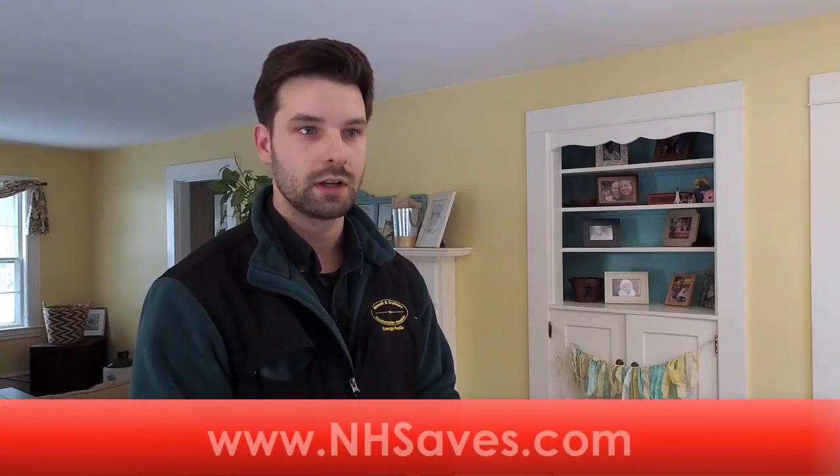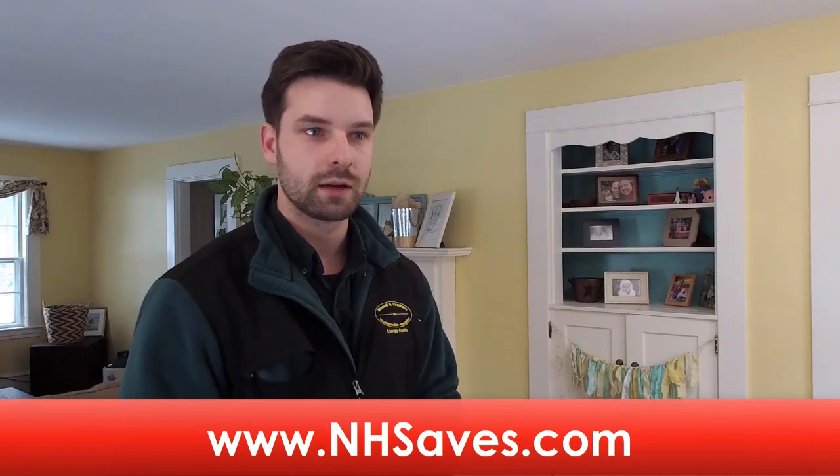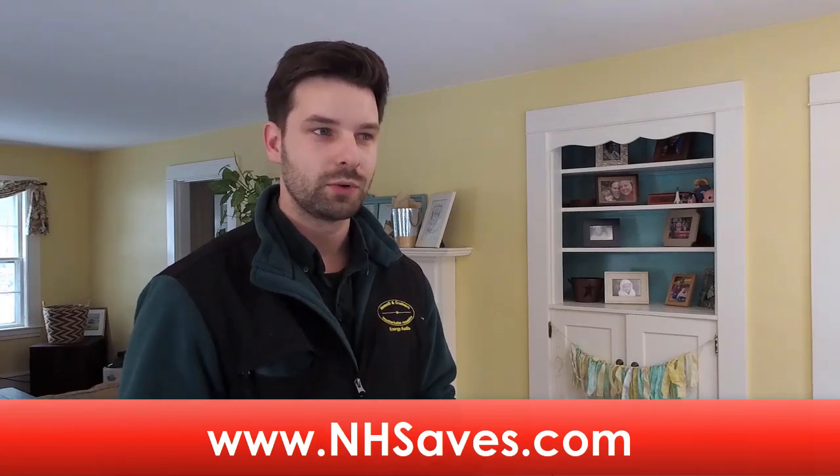Our customers come through the New Hampshire SAVES program. That's a program that allows people with homes that are using too much fuel and aren't energy efficient to apply, and the utility will actually cover half the cost of the work up to $4,000. That's a big part of our customer base. We also do private audits and private jobs not through the utility company, and a little bit of commercial work as well.